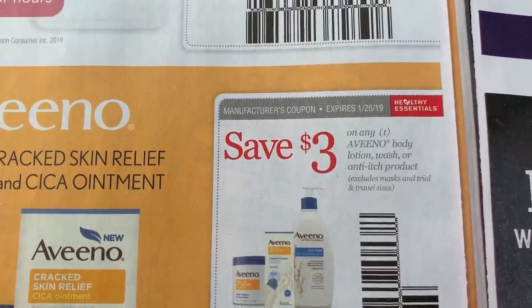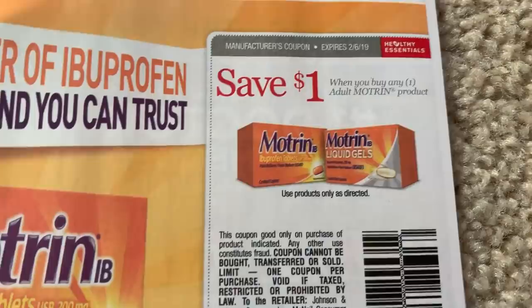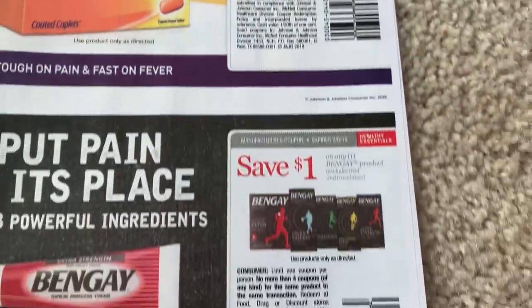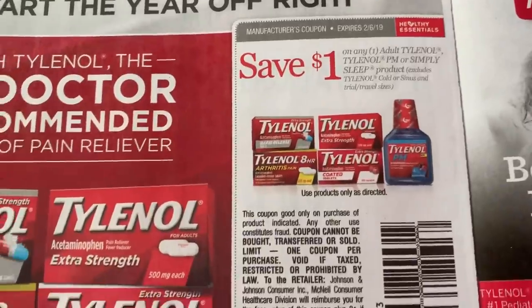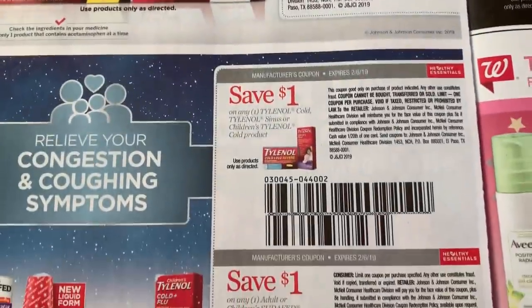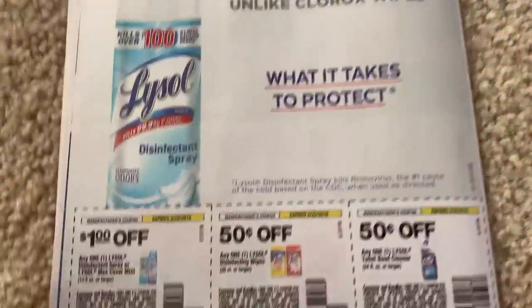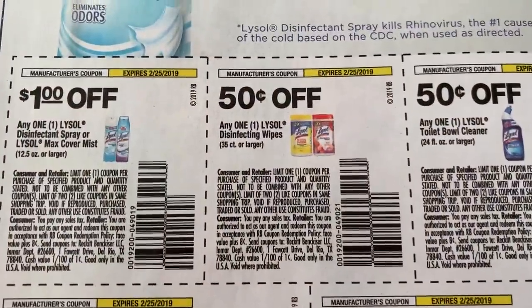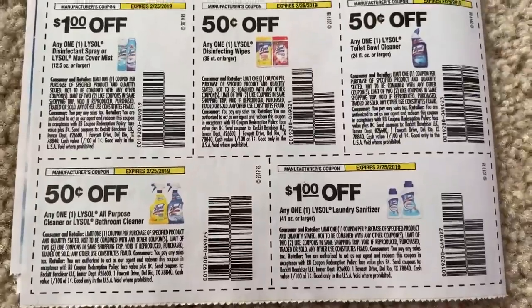Three dollars off one Aveeno body lotion or wash. Dollar off Motrin, dollar off Bengay. Some Tylenol. And we did get some Lysol coupons too. That is it for our third Smart Source.